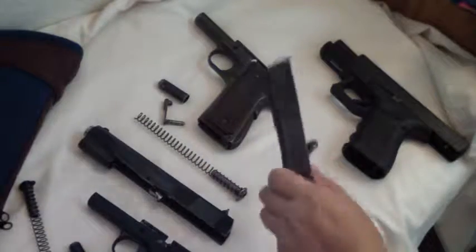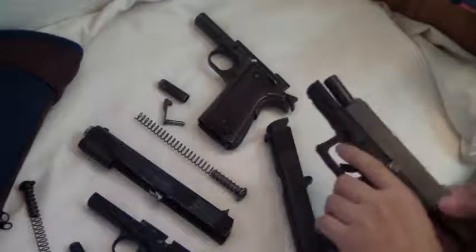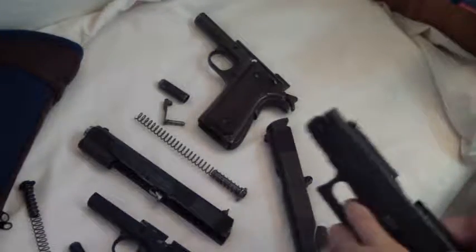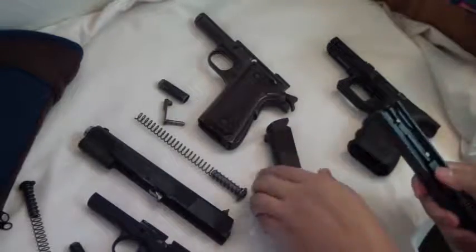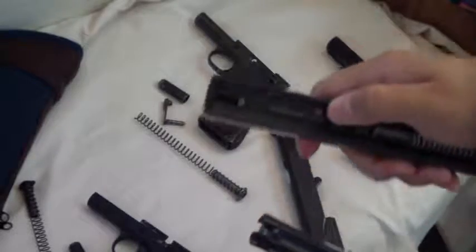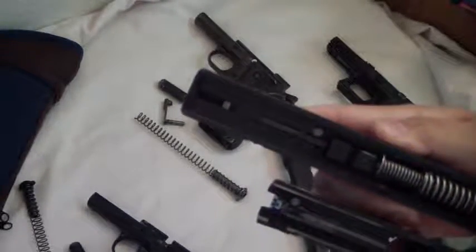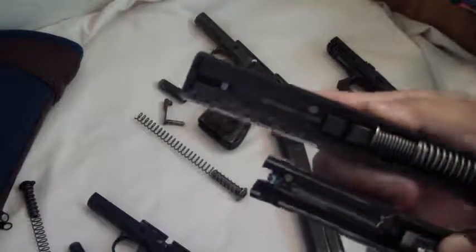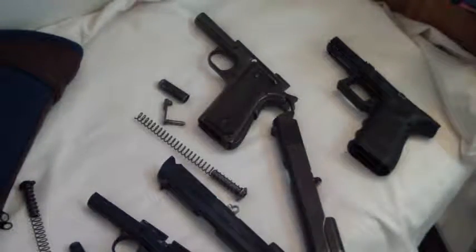I heard one of the other guys bought a newer one that doesn't say that, although it does say online the Colt government model. This one says United States property. So why did we bring out the Glock with all this stuff? The old Glock has it too. So in a sense you can see how things really, in a sense, stay the same.